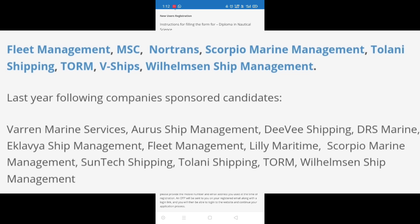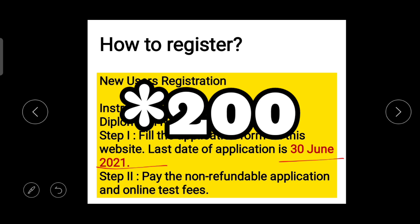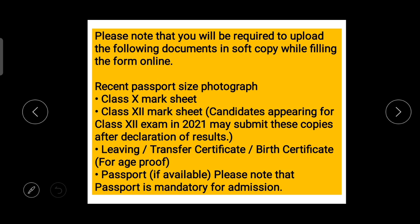Now let's talk about the registration process and some important instructions related to it. The process of registration is in two steps only. The first step is filling the application form before 30th of June — yes, 30th of June is the last date of this application form. The second step is the payment of this application form, which is around 200 to 250 rupees.